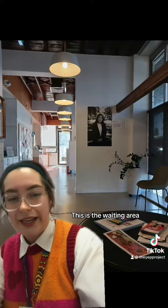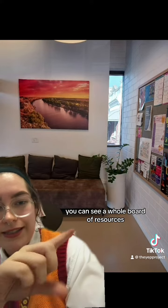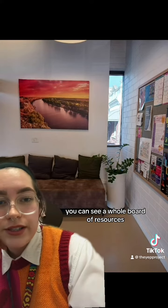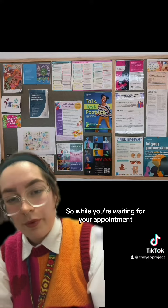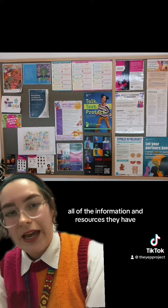This is the waiting area. On the right you can see a whole board of resources, so while you're waiting for your appointment you can have a browse at all of the information and resources they have.